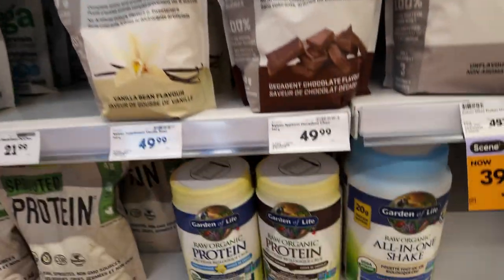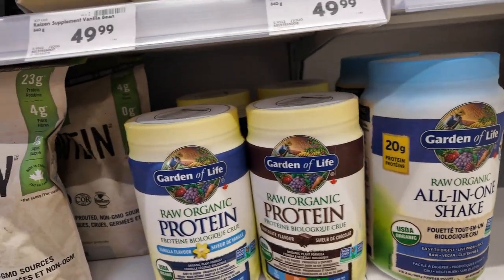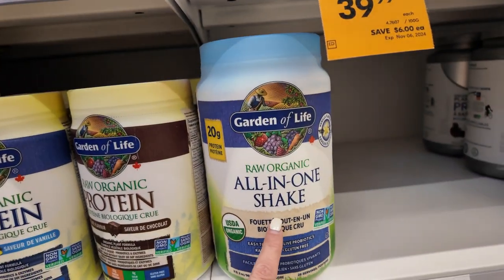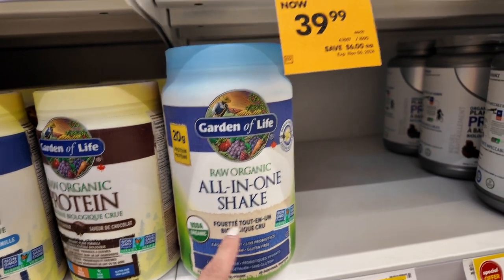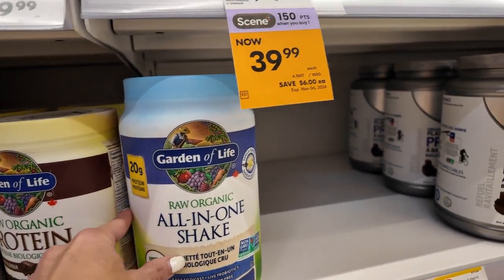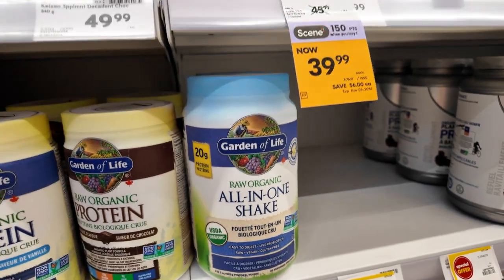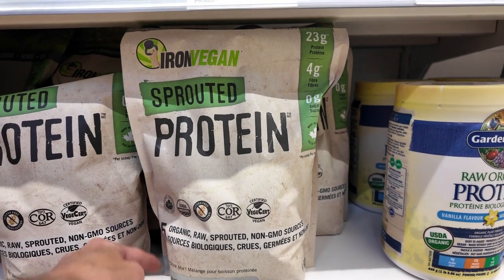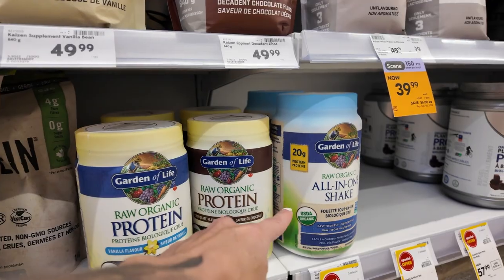Healthy proteins. Raw, organic, all-in-one. So this is not the all-in-one — this is the all-in-one. I had a client buy the wrong one, but I meant the all-in-one. It's got everything you need; it's even got live probiotics. It's absolutely fantastic. It's organic, raw-sprouted, non-GMO sources — a fantastic mix that will not bloat you. This one does not bloat me either.